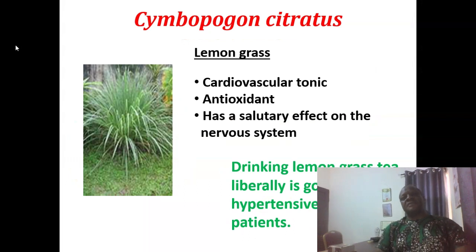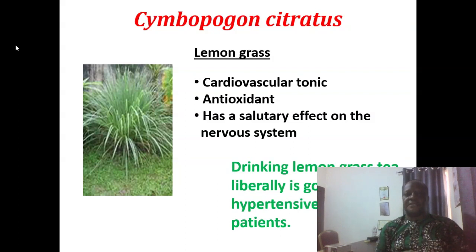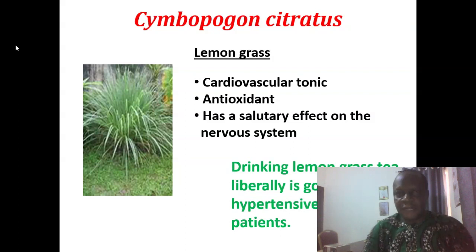Cymbopogon citratus is lemongrass. It is a cardiotonic. It has antioxidant properties and a salutary, wonderful healing effect on the nervous system. We recommend and advise that patients who are hypertensive or stroke patients should drink lemongrass tea liberally — it will help them.